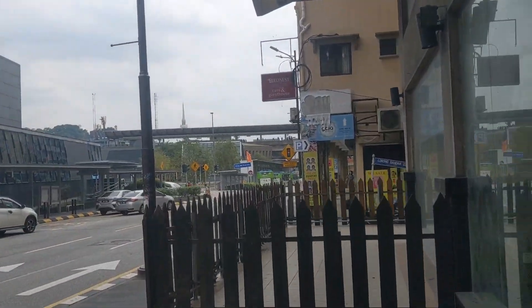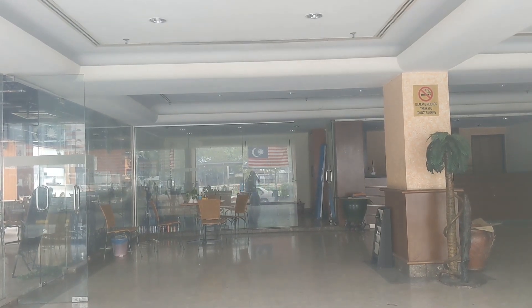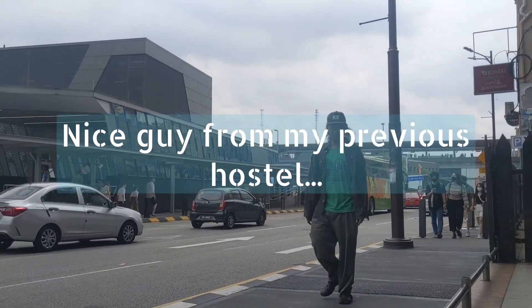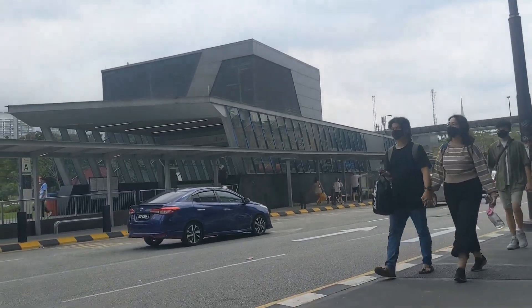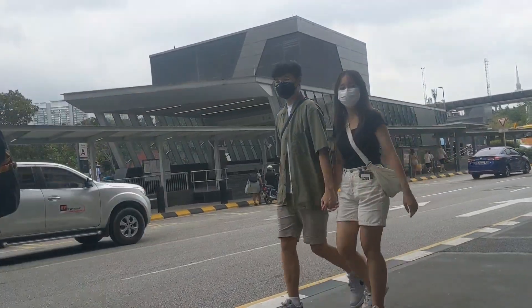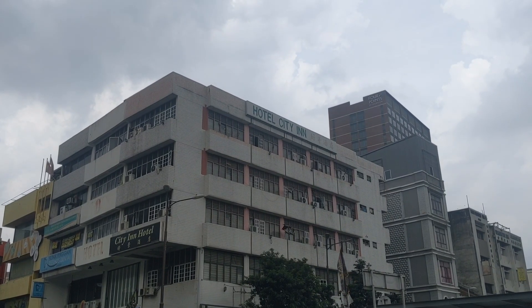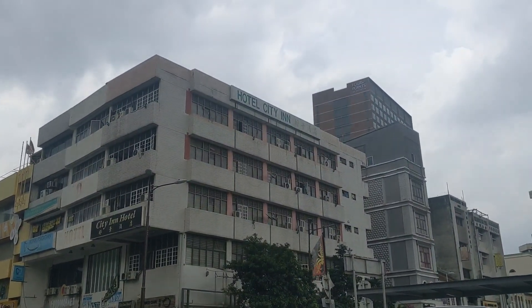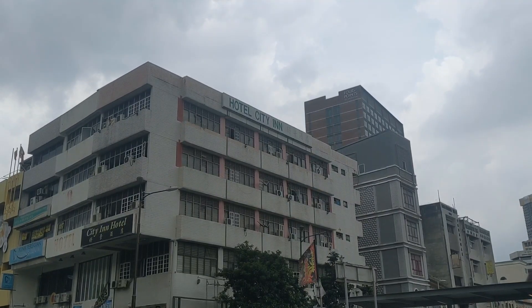It'd probably be kind of dangerous to sleep in here because there are a lot of homeless people around the neighborhood. Someone just passed me who was staying in the hostel I was at — friendly guy. Across the street there's the City Inn Hotel, which is open at present on Booking.com. They have several rooms there, so maybe I'll go take a look, though it's kind of expensive given the outside of the hotel is in rather ratty condition.